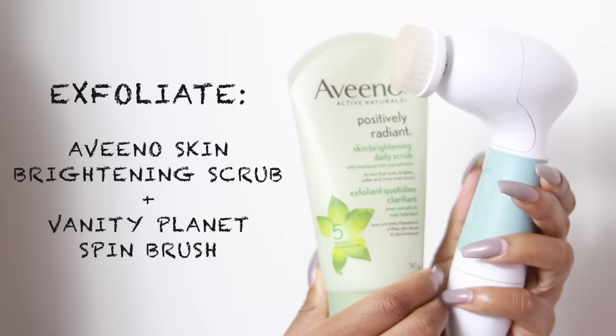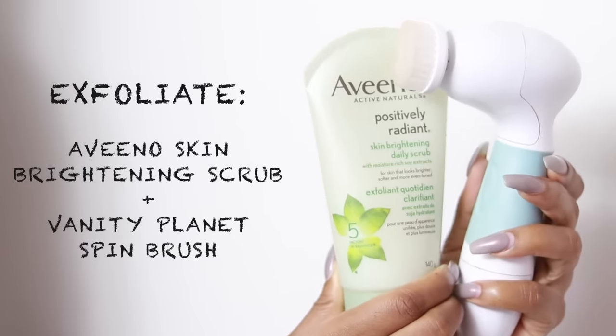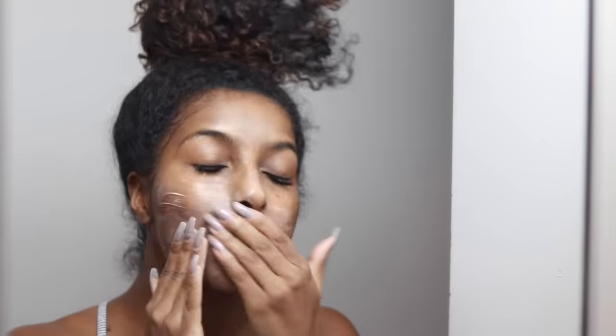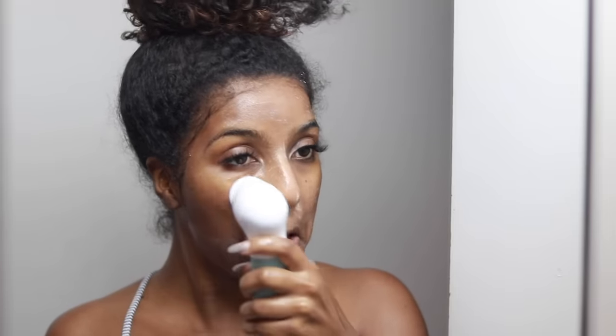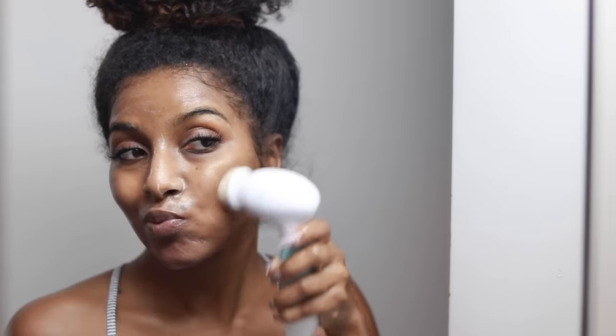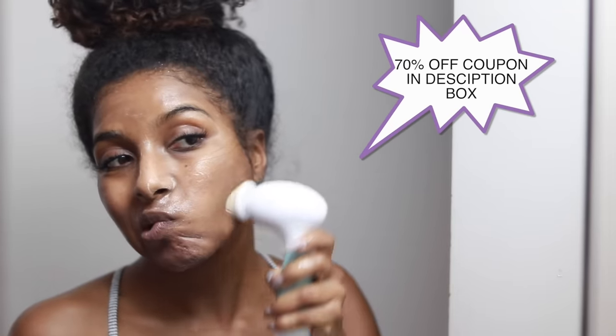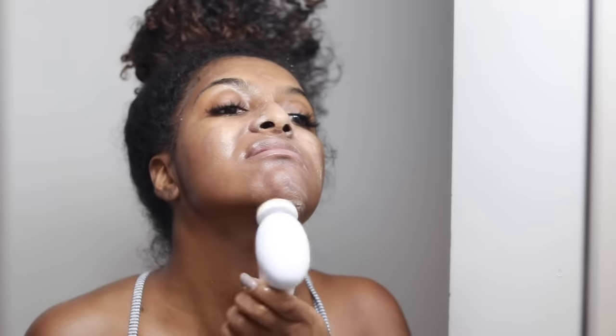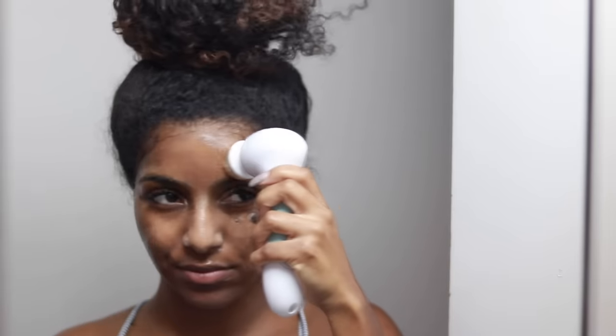Moving on to exfoliating — I exfoliate almost every night just to take off all my dead skin layers. I don't suggest this for sensitive skin. I'm using my Aveeno brightening exfoliator and I rub that into my face a bit, then I go in with my favorite brush, which really changed my skin. This thing got rid of all my dark marks, but you have to use it consistently or it will not work. I do have a coupon code for 70% off — you can get this for 30 bucks using my code down below.